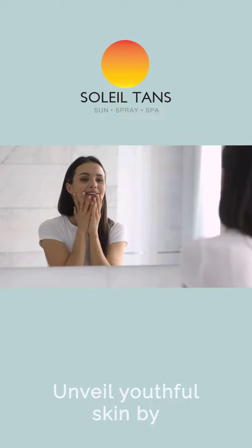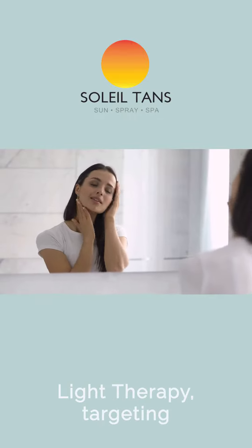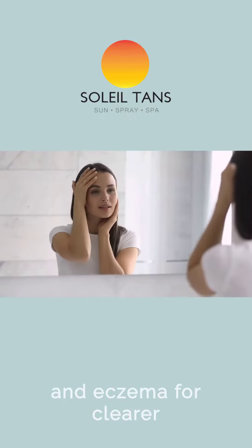Unveil youthful skin by boosting collagen with red light therapy, targeting acne, psoriasis, and eczema for clearer skin.